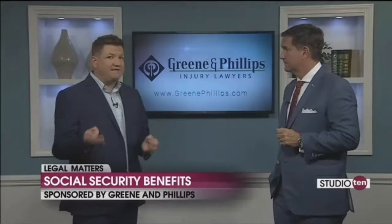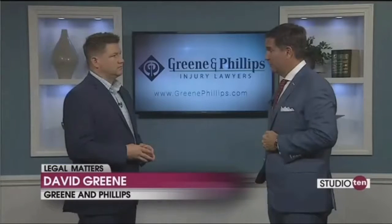So as we alluded to in that introduction, what should someone do if they've applied for Social Security but been denied benefits? Well, it's very important to make sure that you take that document that Social Security sends you and get it to a lawyer, because there's a prescribed period of time to go ahead and appeal.